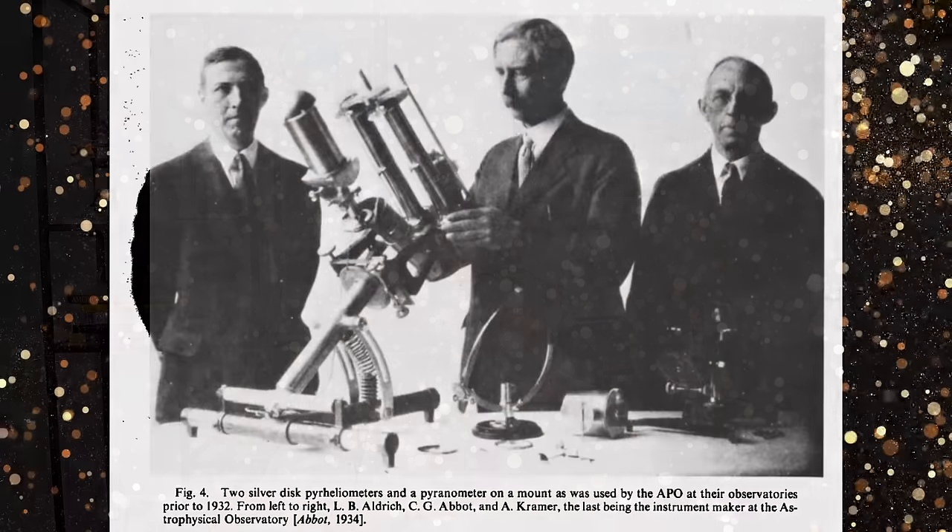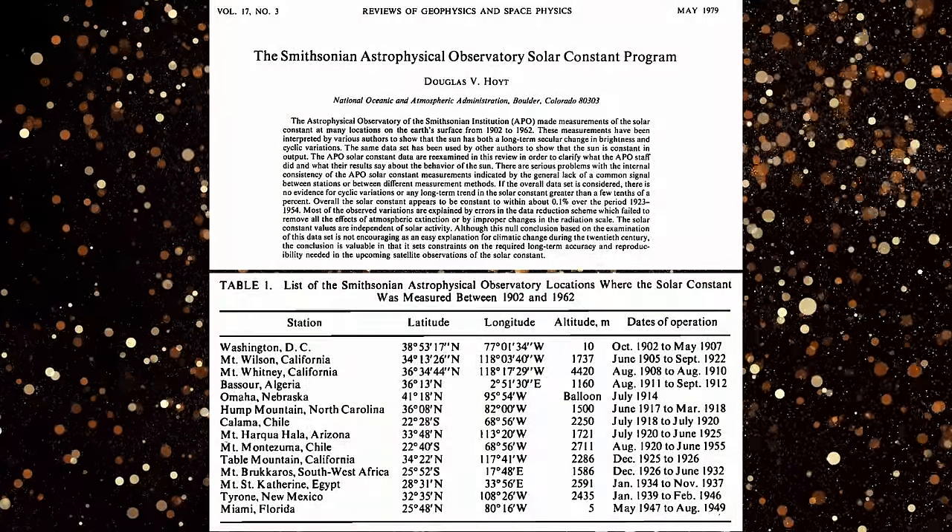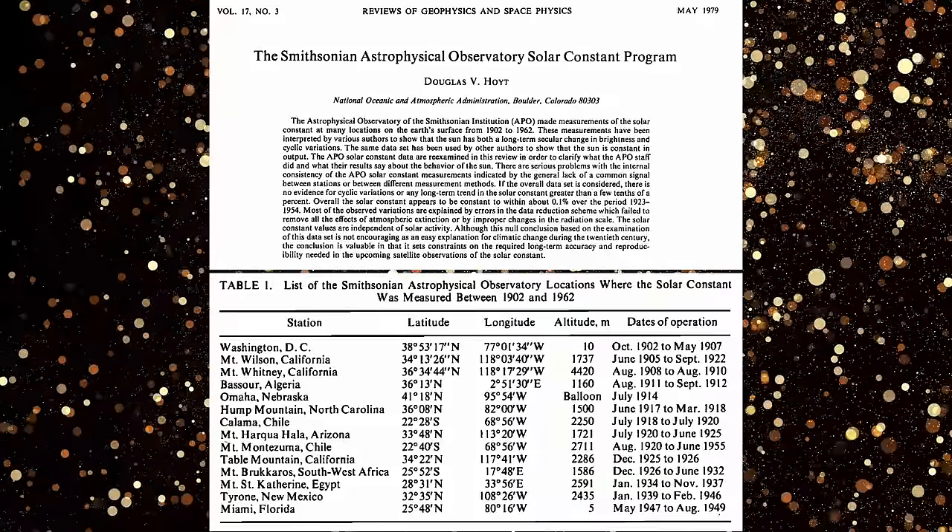In 1890, Langley had founded the Smithsonian Astrophysical Observatory (SAO) and organized a measurement program there that would continue until 1962. Years after the SAO program ended, a scientist called Doug Hoyt tried to find trends in the data. Unfortunately, Langley's concerns had been correct — the variations seemed to be dominated by changes in local weather, observing conditions, and differences between instruments. So if we want to properly monitor changes in the sun's energy, we need to do so from above the Earth's atmosphere. Fortunately, by 1979, that was no longer science fiction.